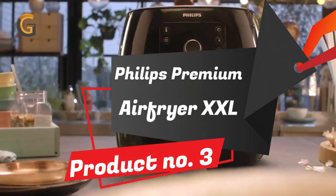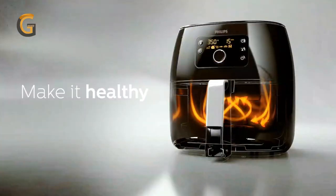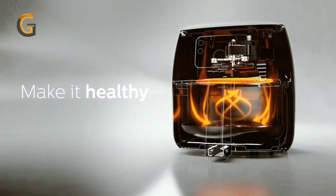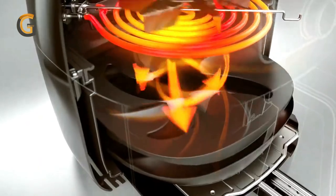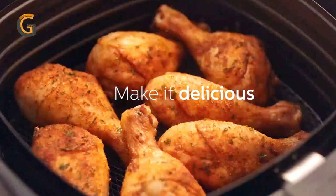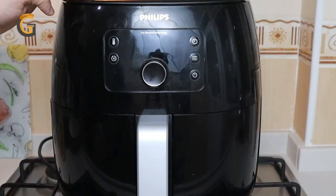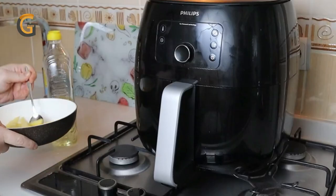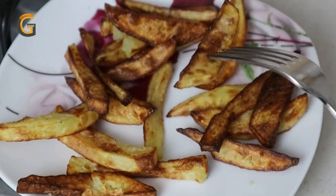Product Number 3: Philips Premium Air Fryer XXL. Looking for a healthier way to cook your favorite foods? The Philips Premium Air Fryer XXL with fat removal technology is an excellent option. It can reduce up to 90% of excess fat, making it a healthier alternative to traditional frying. With a 3-lb, 7-quart capacity and no preheat needed, it's also incredibly efficient, allowing you to cook delicious meals faster than a conventional oven.